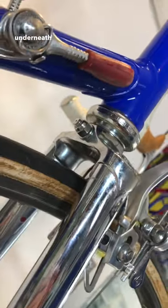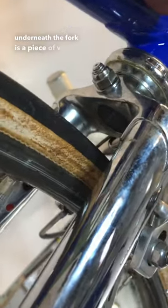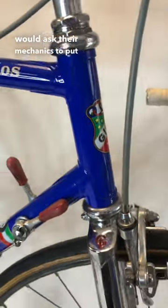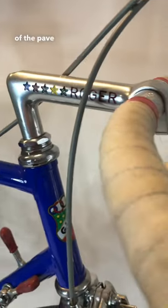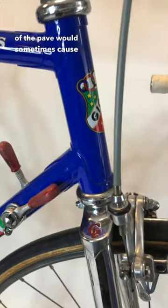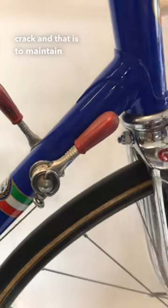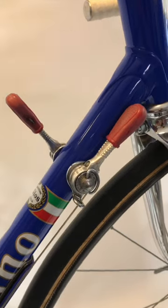You'll notice that underneath the fork is a piece of wood. That's when riders would ask their mechanics to put that in because of the pavé, which sometimes caused the fork tube to crack, and that is to maintain the fork intact in case of a major accident.